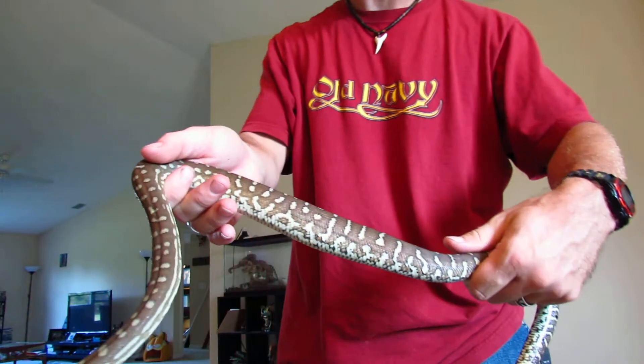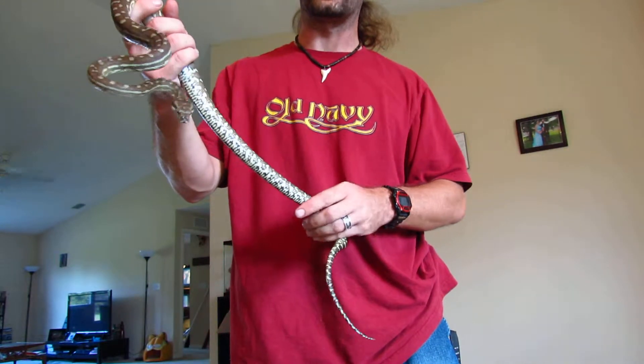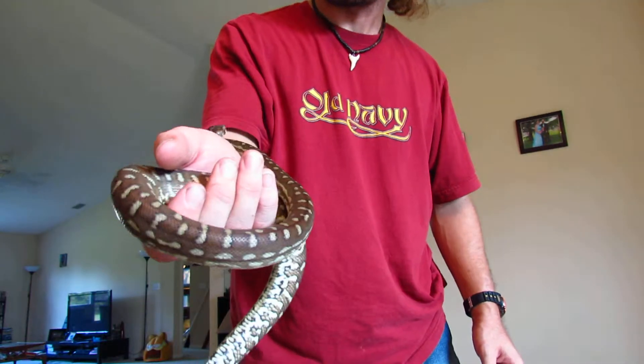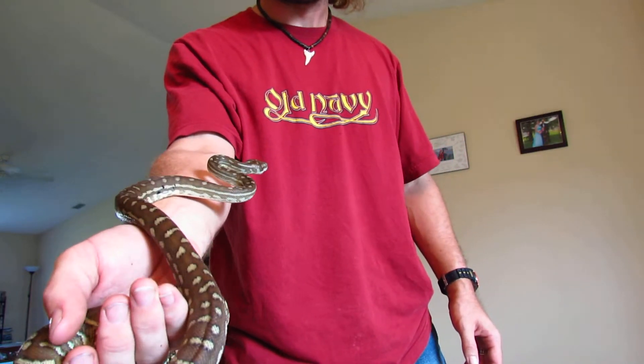You can see the lump in his belly from where he ate the other day. If anybody has any ideas on what to name him, feel free to let me know. I'm actually quite surprised he hasn't bitten me yet, because he usually is quite bitey.